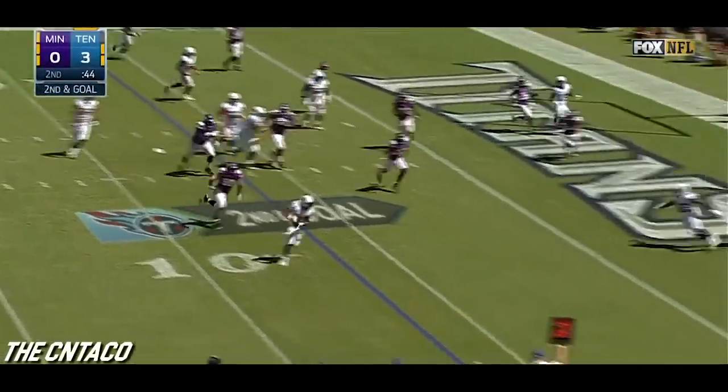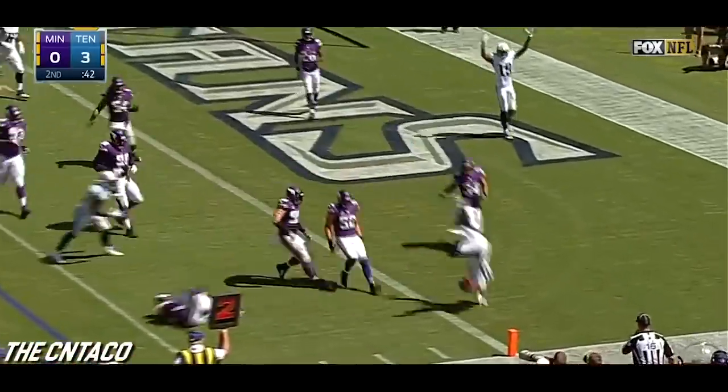Play action and they flip it to Murray. Murray leaps — touchdown!